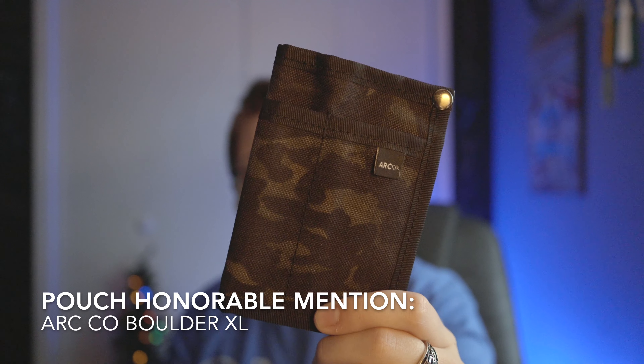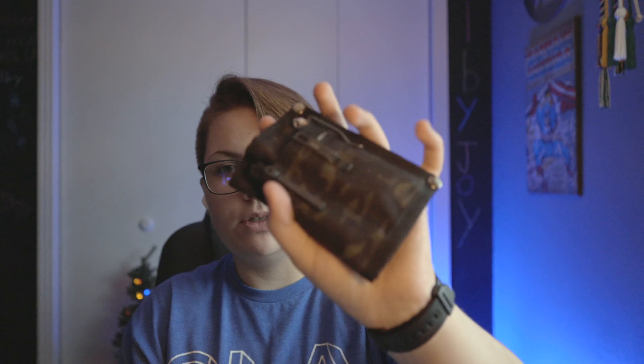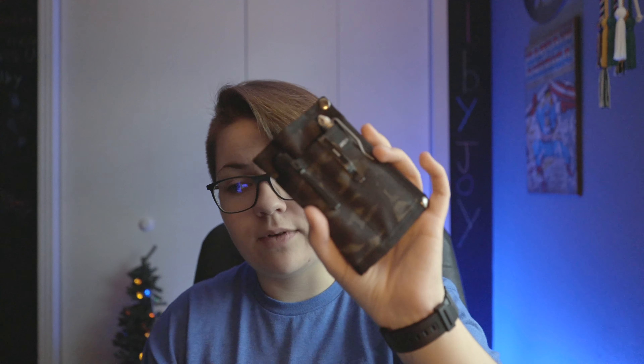Two more honorable mentions. For organizers, there's the Arc'teryx Boulder XL in digital camo. You can fit a knife, flashlight, and pen in here — normally the Baby Banter, the Olight i3t, and a pen. You can also open it up and use it as a wallet, or hold a hank in there. The last honorable mention is the Gondek EDC Caterpillar Hank — the Very Hungry Caterpillar is one of my favorite books as a kid. You fold it up and your entire EDC — hank, flashlight, pen, and knife — all fit in the organizer. This organizer will run you $45 on Arc'teryx's website.